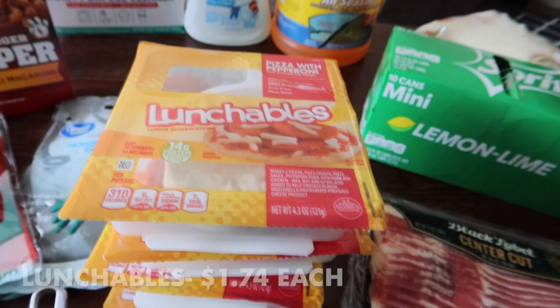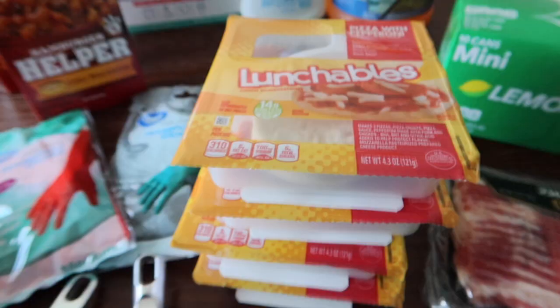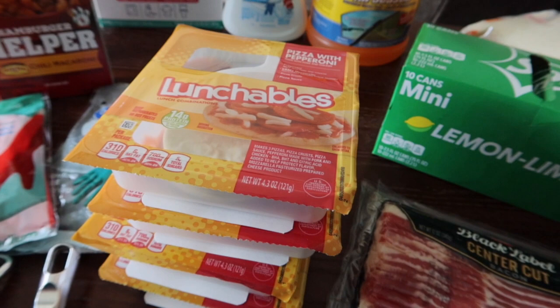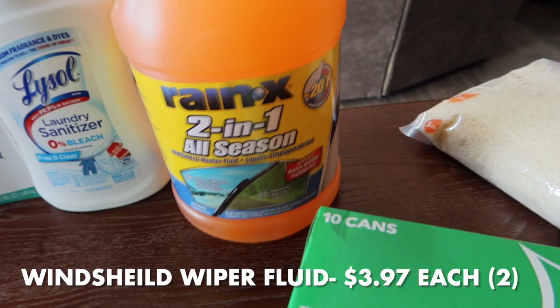I grabbed four pepperoni pizza Lunchables. I didn't feel like sorting through all the other varieties — these are good until June. I usually keep them in the fridge for a quick lunch because I often almost forget to eat lunch and this is just easy to pull out. I know it's not the healthiest, but I don't care.